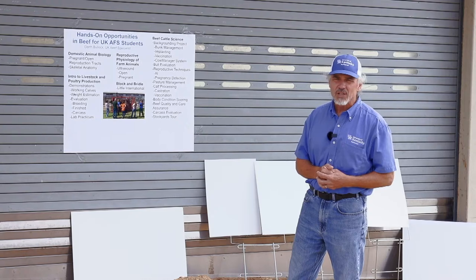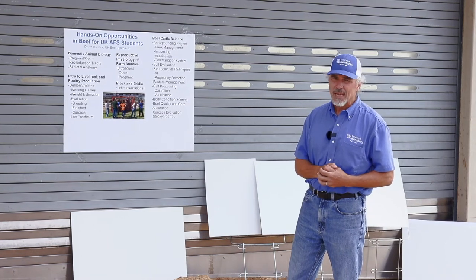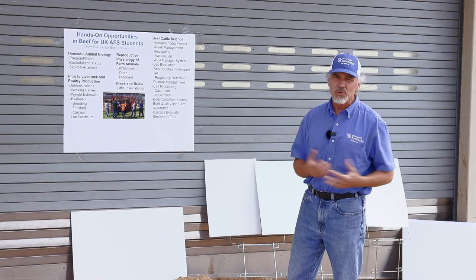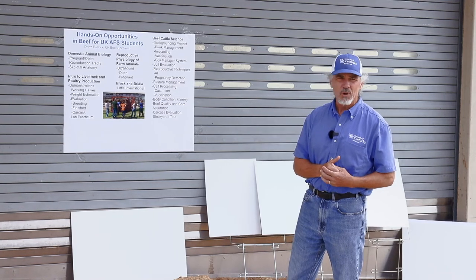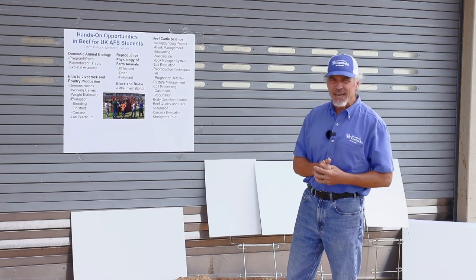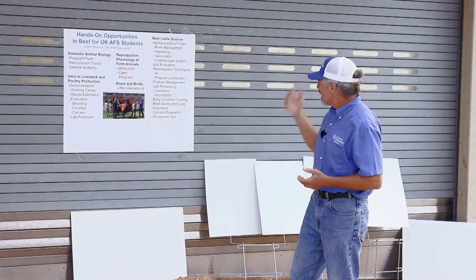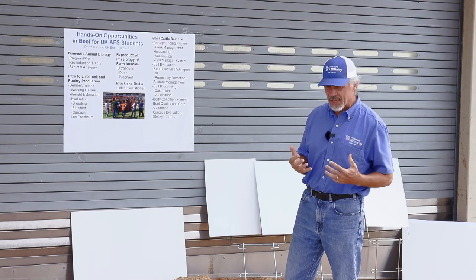The big one is our senior-level beef production class. I guarantee you, by the time you leave that class, you won't complain about not getting the opportunity to do most everything hands-on with beef cattle that you would want to do. Not all students take advantage of it, but the ones that want to, we give them ample opportunity.